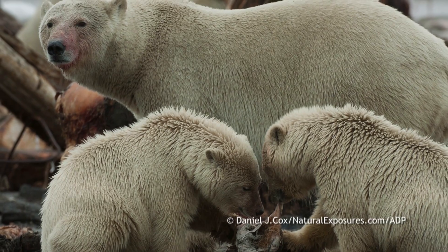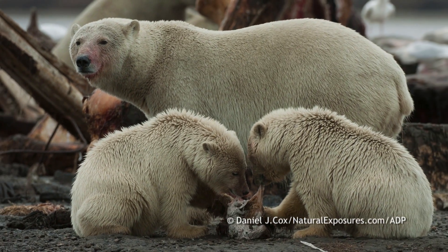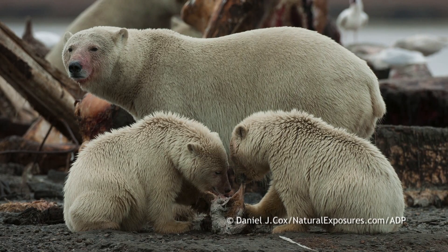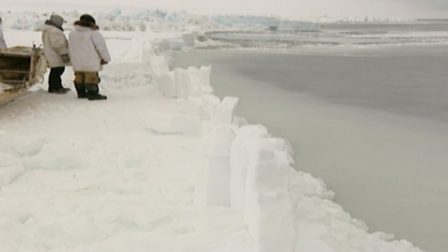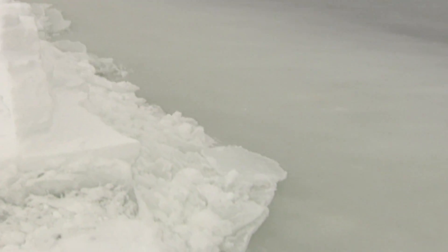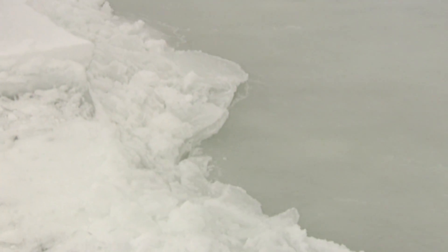We only looked at a really small slice of two or three years, and we weren't able to get data for any bears for multiple years. So expanding this — looking at bears over the course of three, four, five years, and then looking at the broader population through time — we'll see if it's a persistent trend. But with the way the trends in the sea ice are going, it seems like it's a pretty likely scenario for these animals.